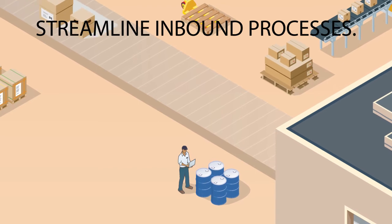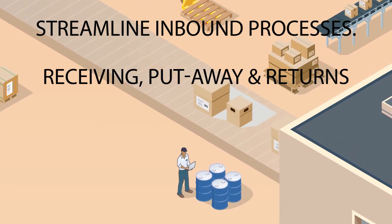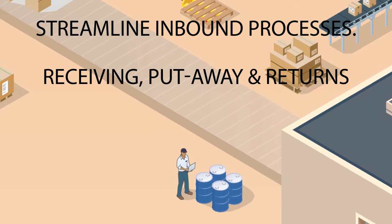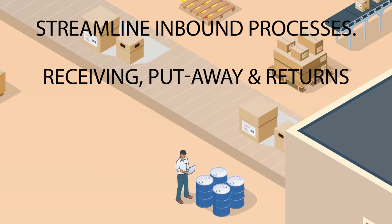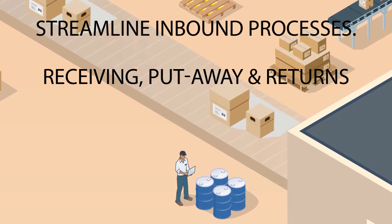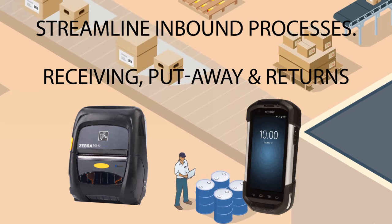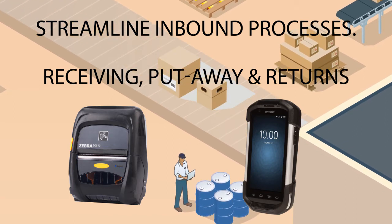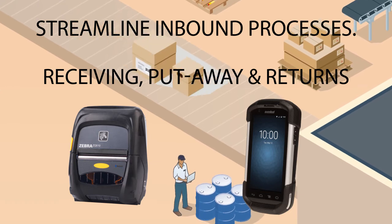Start with streamlining your inbound processes. Use ASN verification and labeling in your receiving area to ensure that 100% of incoming materials are correctly barcoded, so items are ready for scanning without costly delays. Using mobile printers and handheld computers during receiving and put-away processes can improve processing time by 62% and save up to 30 minutes per day per worker.